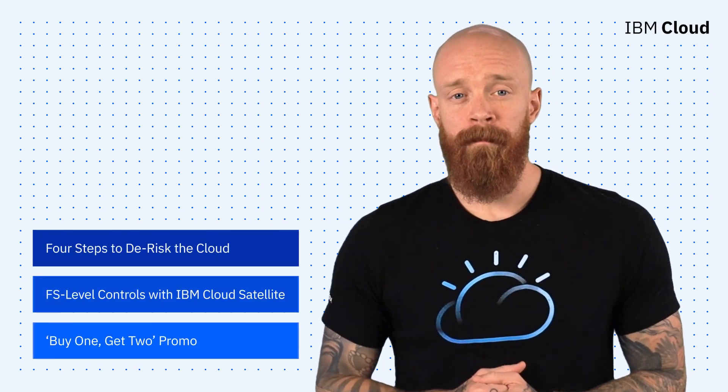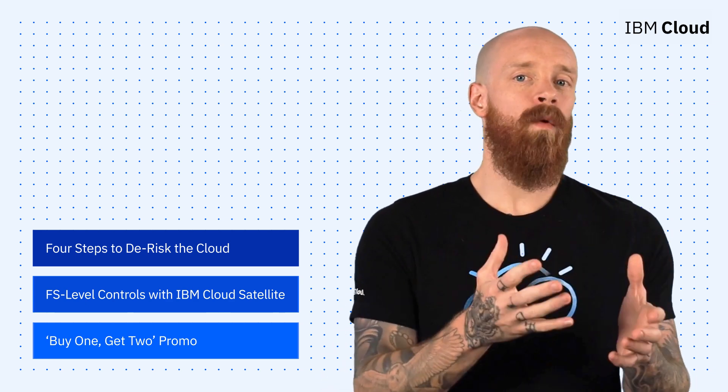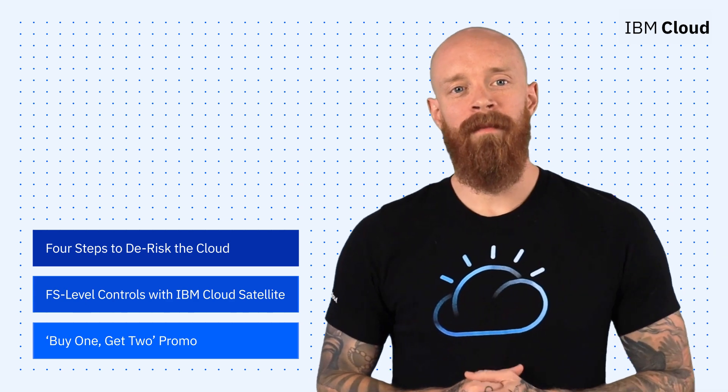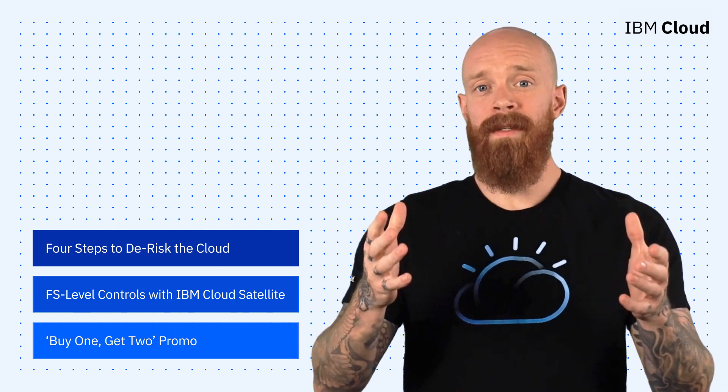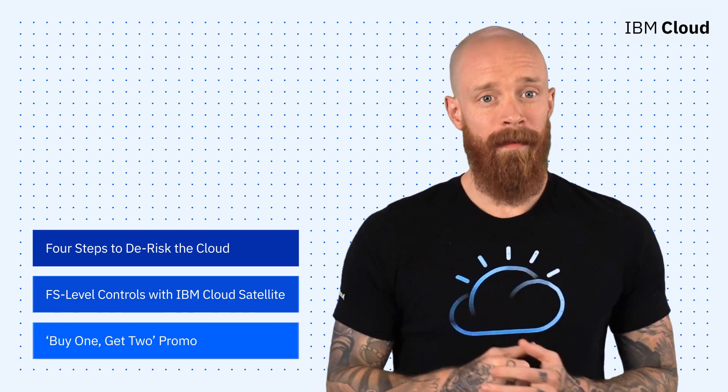The new cost of a data breach report, financial services level controls with IBM Cloud Satellite, and a buy one, get two promo offer — all on this episode of IBM Cloud Now. What's up, y'all? My name is Ian, and I am back to bring you the latest and greatest news and announcements from IBM Cloud.